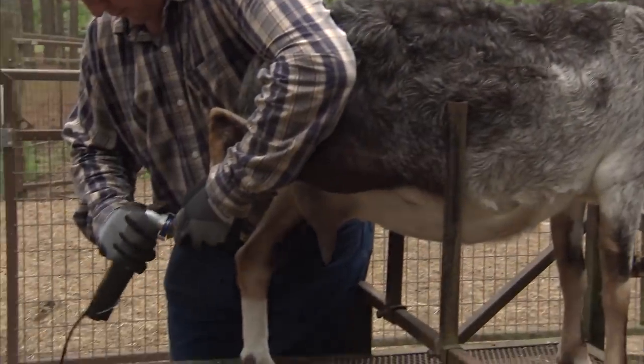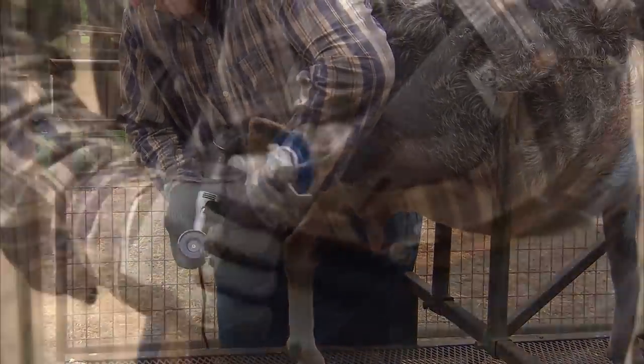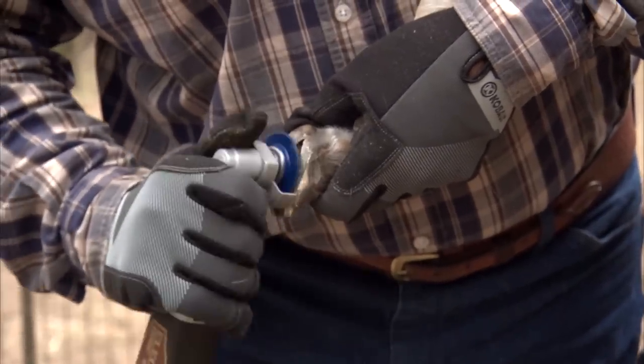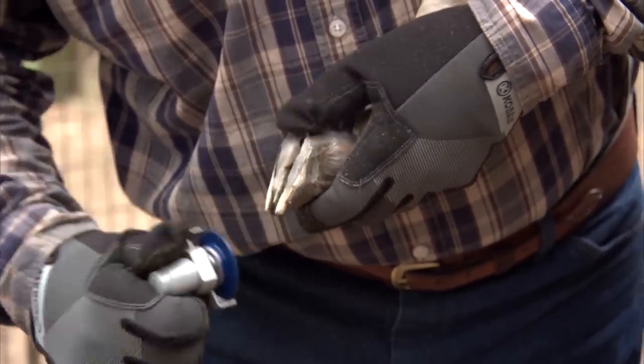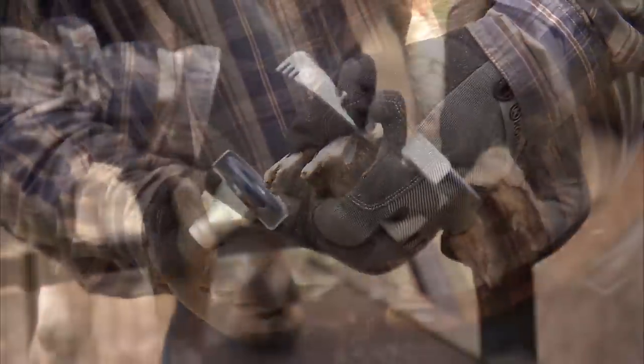With the electric hoof knife, you can go in and ease it off. It's almost like using a surgical tool when you're taking out the ulcer — you can go in and feather it out. You're not as likely to get too deep and get into the corium of the foot.